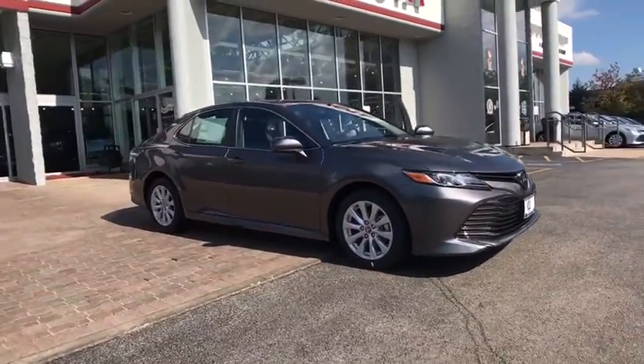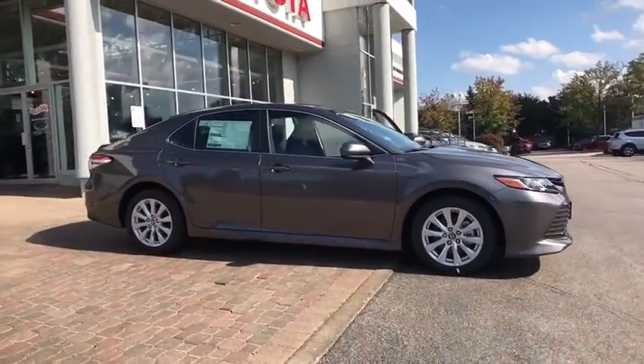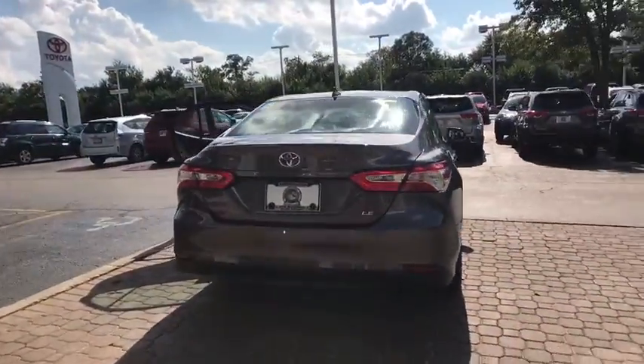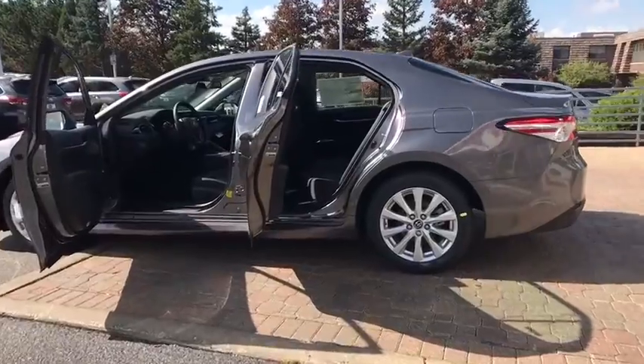2019 Toyota Camry. The Toyota Camry is an affordable mid-size car — reliable and great, a comfortable commuter car. Here are some of this vehicle's great options.